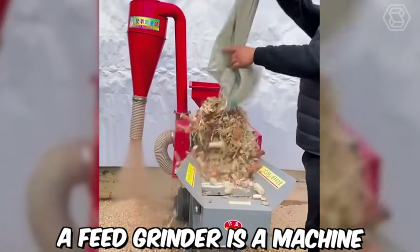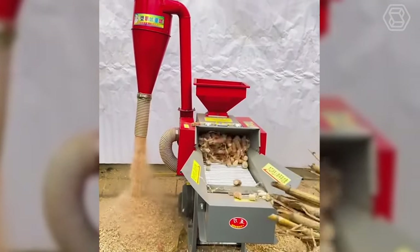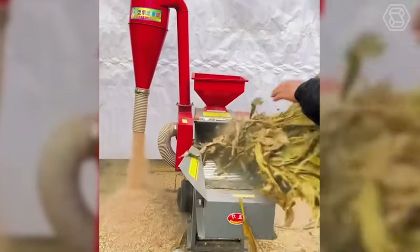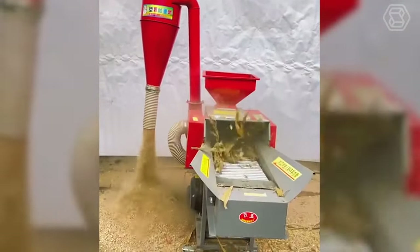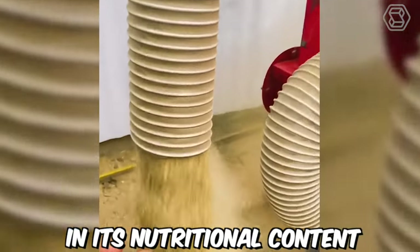A feed grinder is a machine used to grind and mix animal feed ingredients to create a uniform mixture. It works by grinding raw ingredients such as grains, hay, and silage into small particles. The mixing process ensures that the feed is uniform and consistent in its nutritional content.